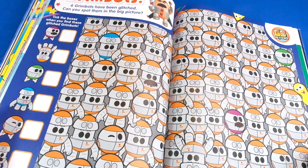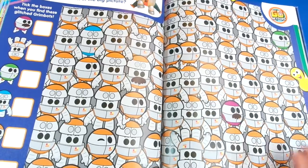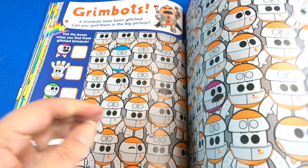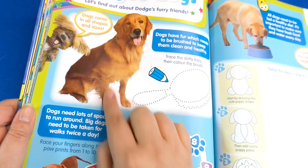Then we've got Grimbots from the Go Jetters, and this time we have to spot the different colors and differences between all the different ones, because the Grimbots look quite similar don't they — but we're trying to find the differences here.